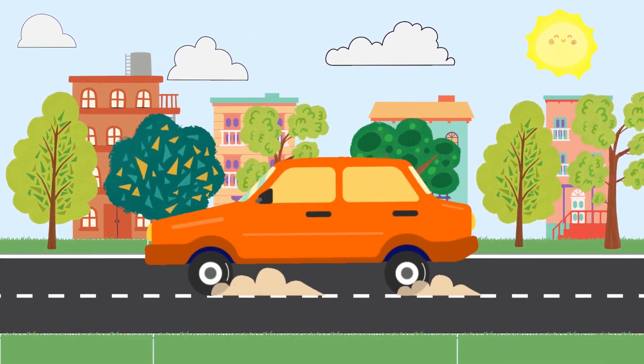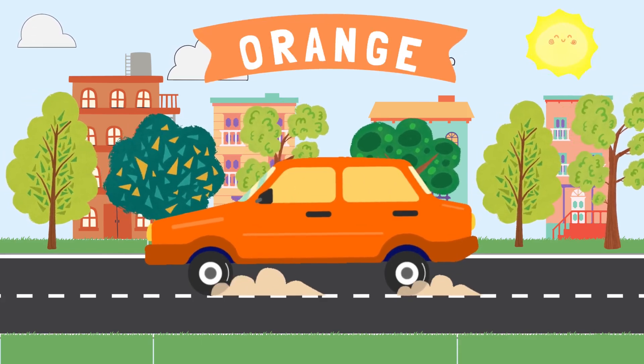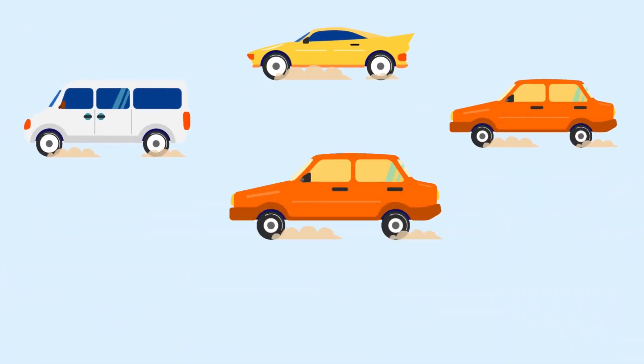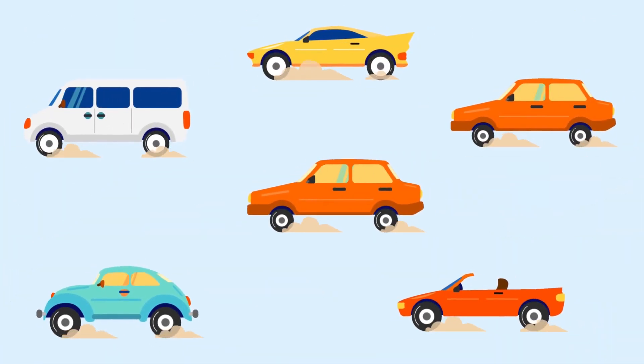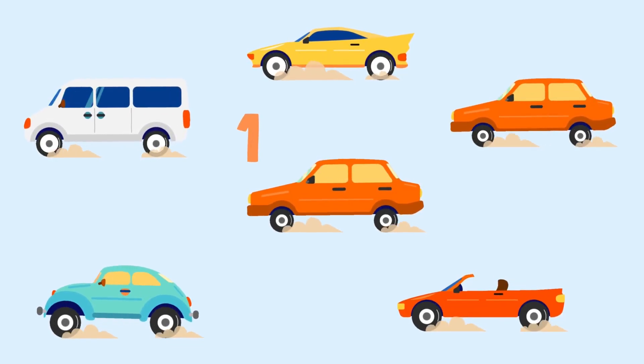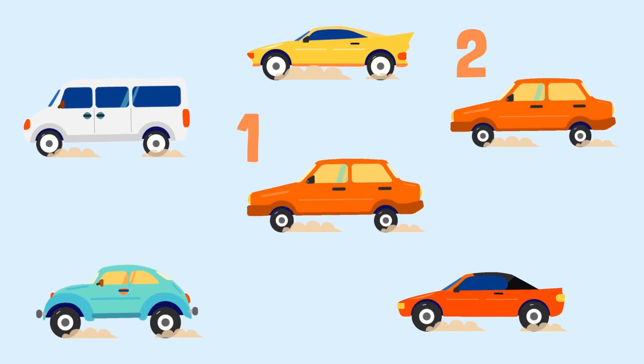This car is the color orange. How many orange cars do you see? One, two. There are two orange cars.